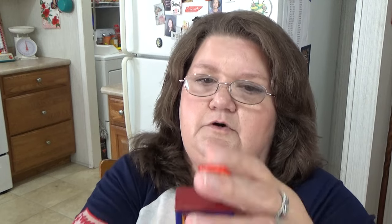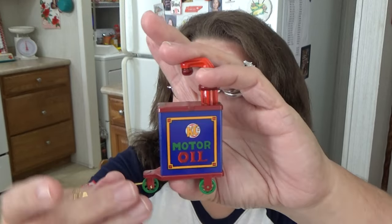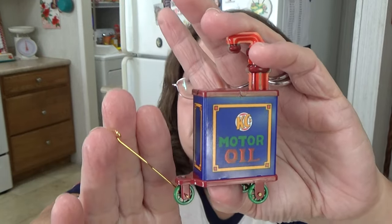I'm going to throw this on eBay. This is called a Hallmark Kitty Car Corner Collection — it was $0.99. It's called Casey's Motor Oil. It comes in this little brown box with bubble wrap, and it's just this little motor oil car piece with a little attachment, like for a train set or something.